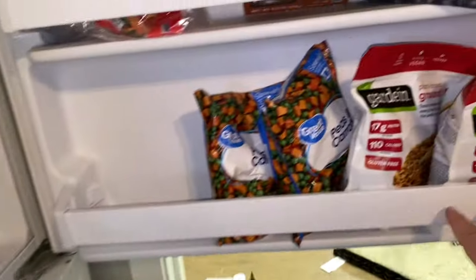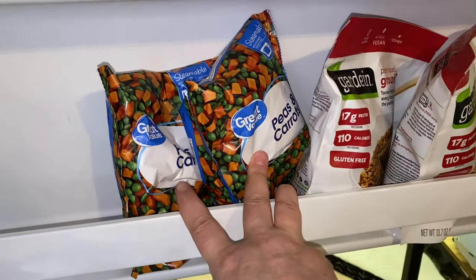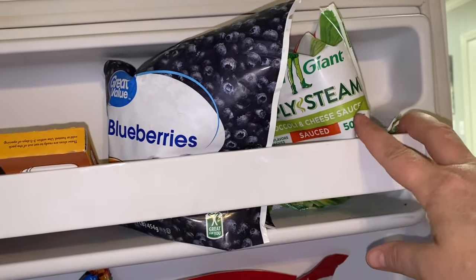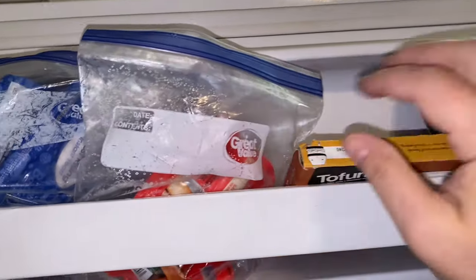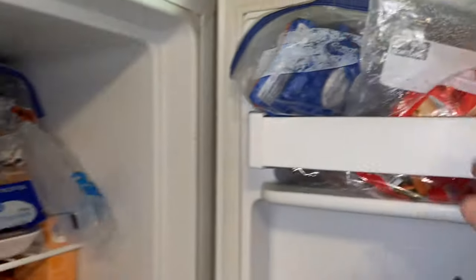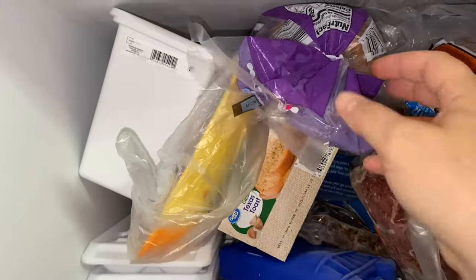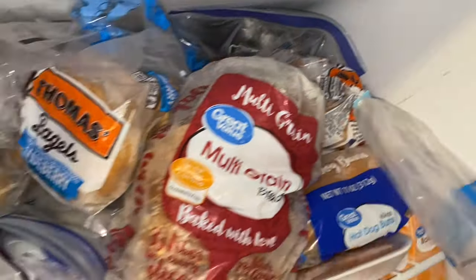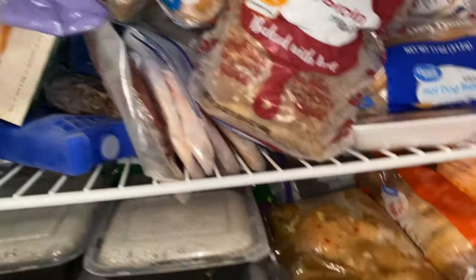Here in the freezer I've got plant-based ground beef and a couple of things of veggies. I still have blueberries up here. My daughter has the simply steamed broccoli. I still have tofurkey and veggie dogs, and over here I have some chicken that my daughter bought. My daughter keeps buying bagels and I keep having to throw them in the freezer because she doesn't eat them and I don't want them to spoil.